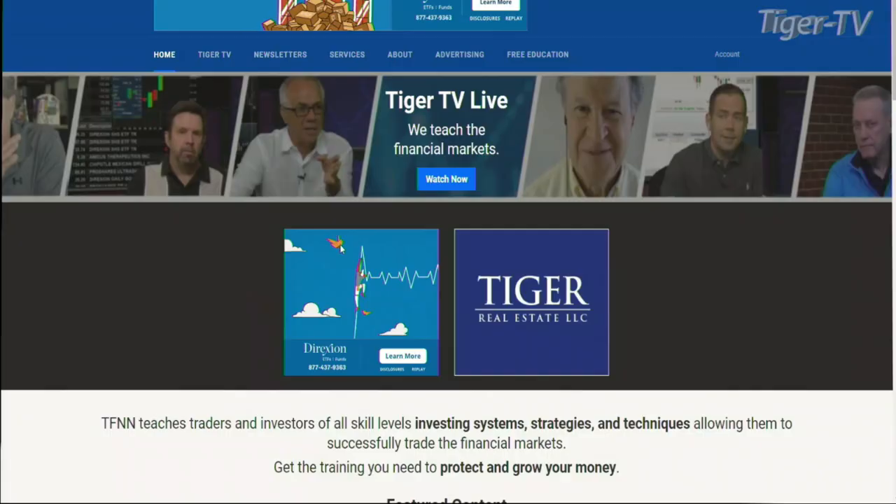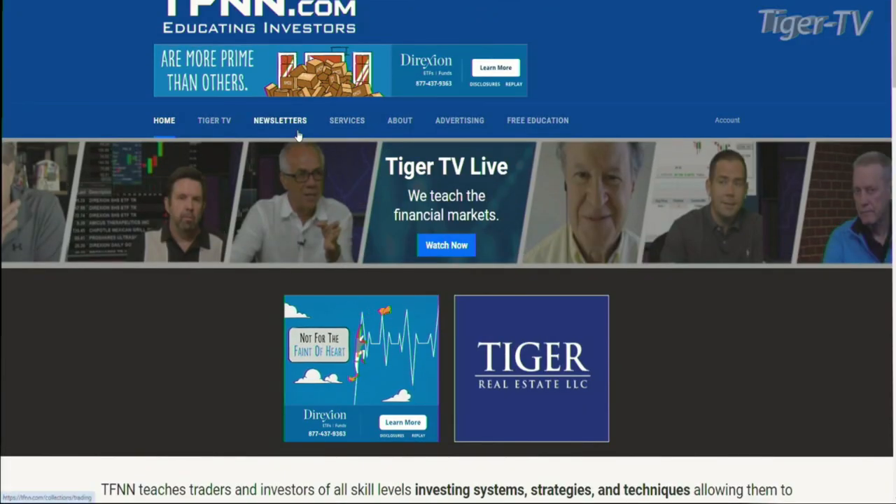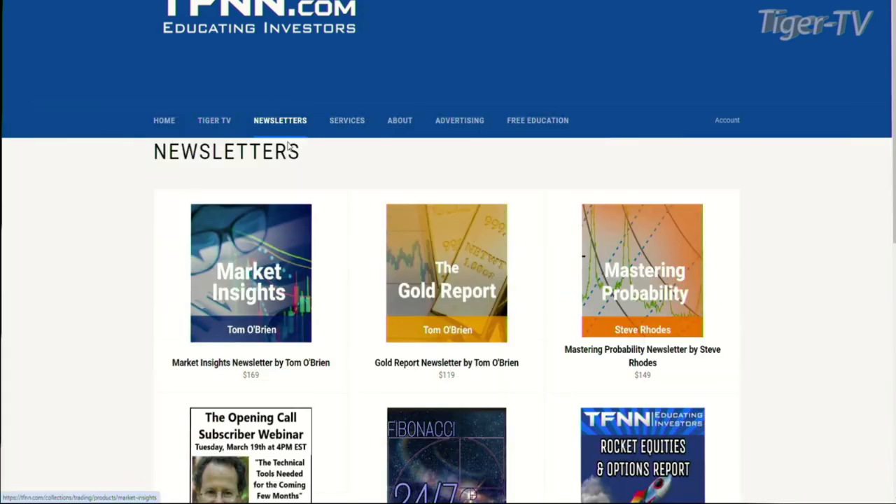And dot com. There's a bunch of cool stuff to check out — strongly recommend just perusing and seeing what you can find. But for the purposes of right now, we're going to go to the newsletters tab.